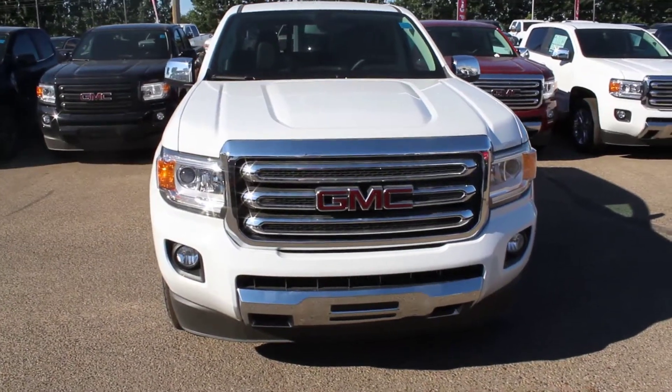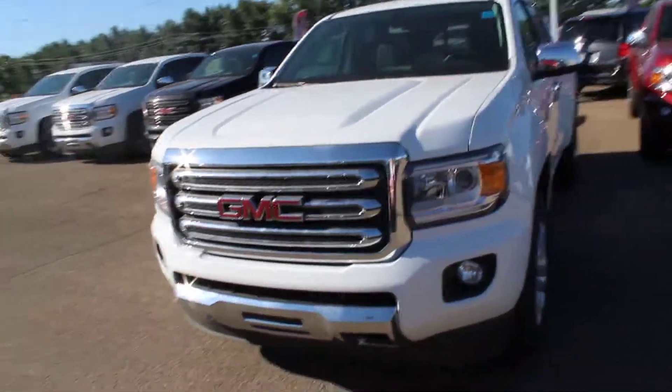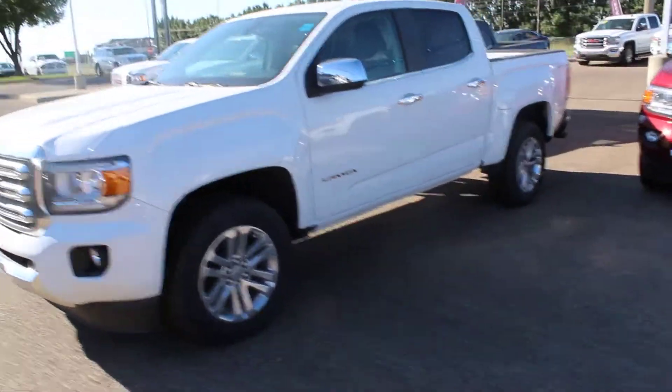Once again this is a 2018 GMC Canyon in Summit White. It's available here at Davis GMC Buick in Medicine Hat, so come on out and take a look or take it for a ride.